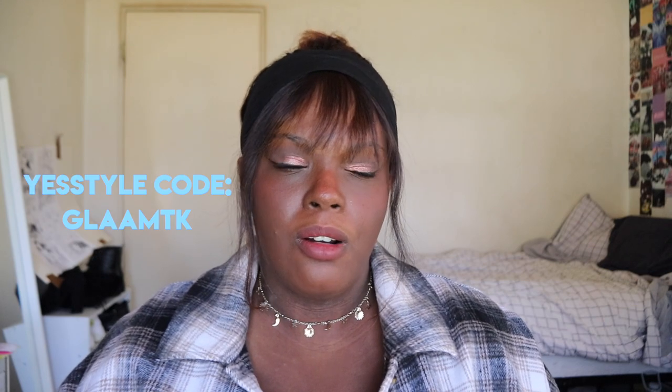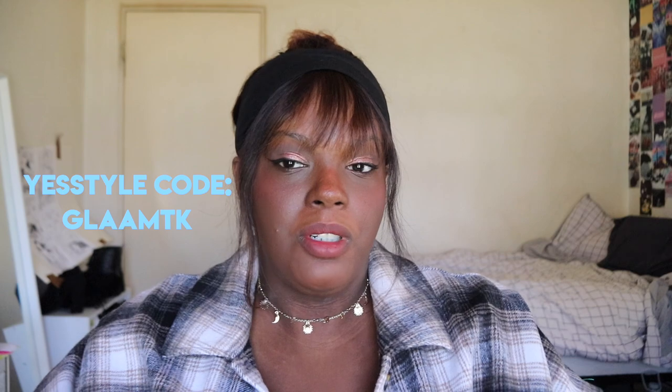That is all for this video — hope you guys enjoyed! If you want to shop any of the products I mentioned, they'll all be linked down below. If you want to shop any of the YesStyle products, they're also linked down below and you can use our code. If there's anything you want to see from Kintali and I, let us know. Bye guys!